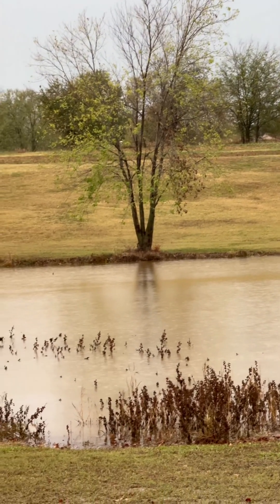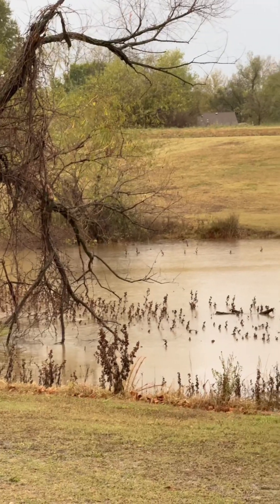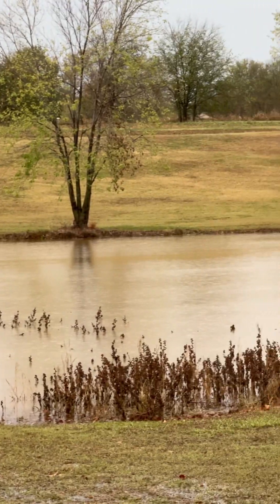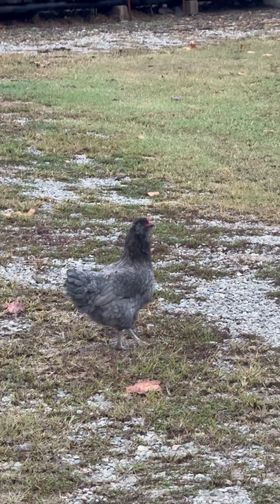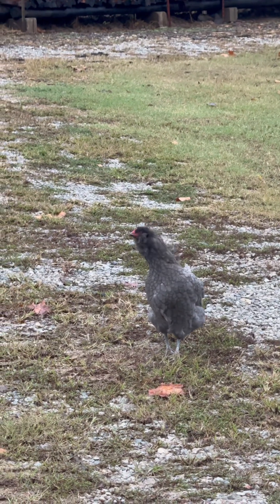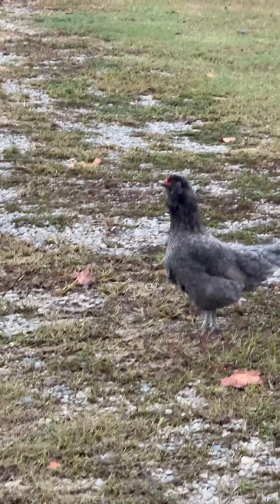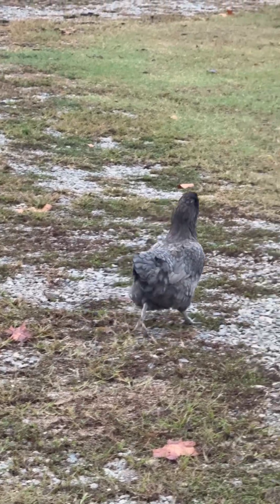I don't know if you can tell, but the rain's starting again, so I probably better get home. I hope you guys have a safe night. Our favorite chicken fluff-butt was on top of the car — she was getting ready to roost. You need to go get in a safe place; night's coming. All right, bye girl!